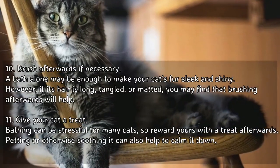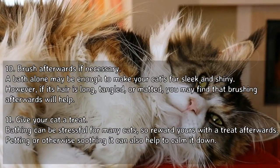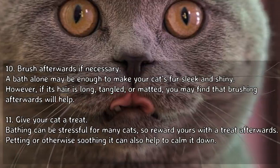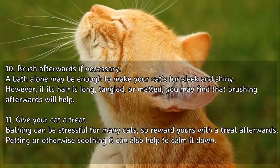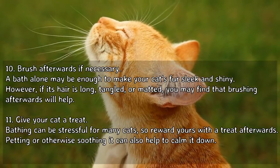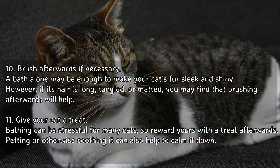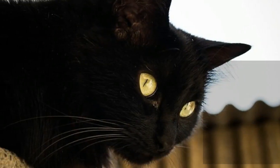Brush afterwards if necessary. A bath alone may be enough to make your cat's fur sleek and shiny. However, if its hair is long, tangled, or matted, you may find that brushing afterwards will help. Give your cat a treat, as bathing can be stressful for many cats, so reward yours with a treat afterwards. Petting or otherwise soothing it can also help to calm it down.